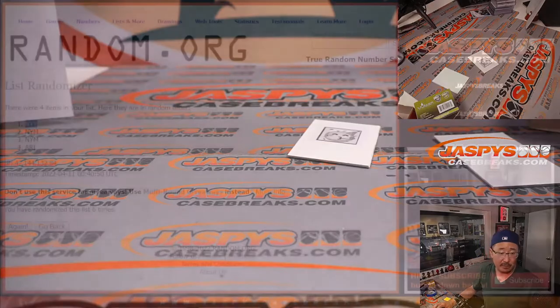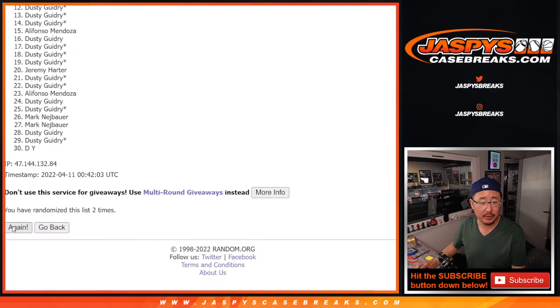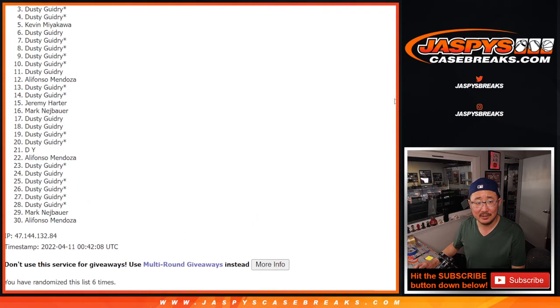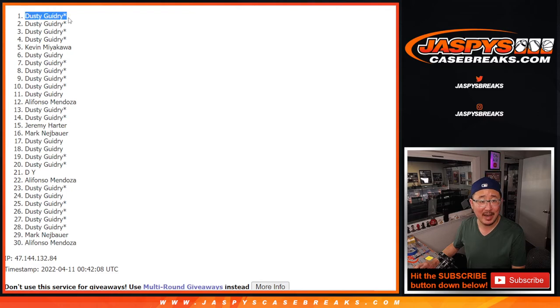Let's flip back here — that was six times, three and a three. This is for the wax party entry. Top name after six — good luck. One, two, three, four, five, and fingers crossed — sixth and final time. The odds are with Dusty. He does get it — congrats again, Dusty. You are in the wax party after six. We might be able to get that done in the next couple of weeks, ladies and gentlemen, or maybe even sooner. I'm Joe for Jaspi's Case Breaks dot com — I'll see you next time. Bye-bye.